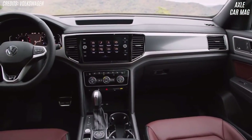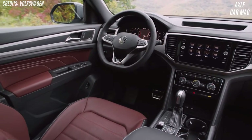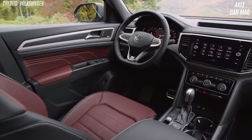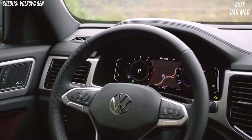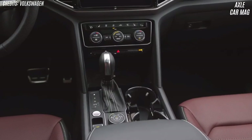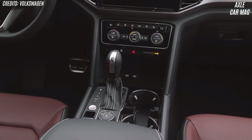Regardless of trim, the Atlas is well-connected and eager to entertain. The touchscreen interface is simple and responsive. The SE sports a 6.5-inch touchscreen, six speakers, a Wi-Fi hotspot, two USB ports, a wireless phone charging pad, and SiriusXM 360L satellite radio requiring subscription, all included in the technology package on SE grades.